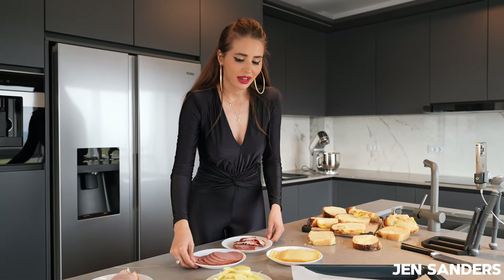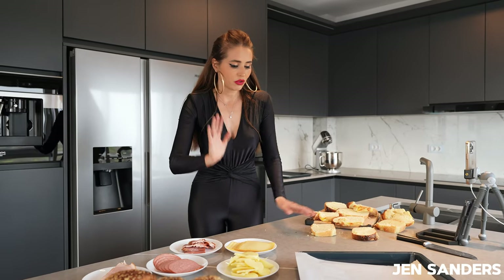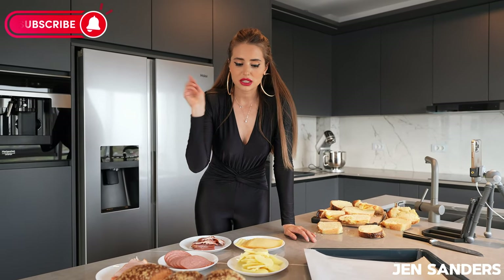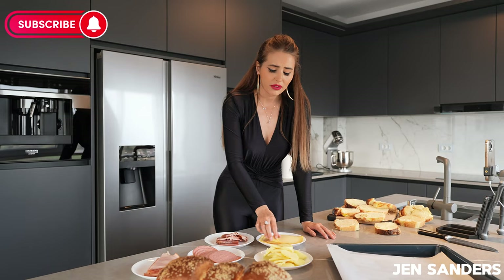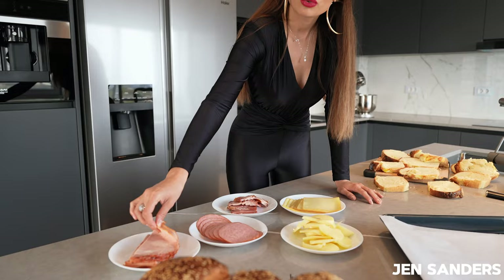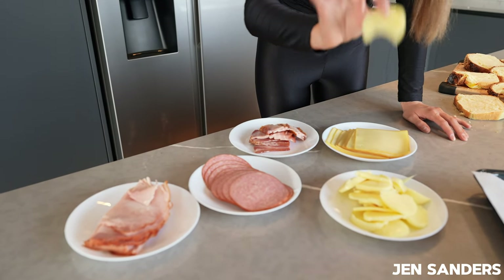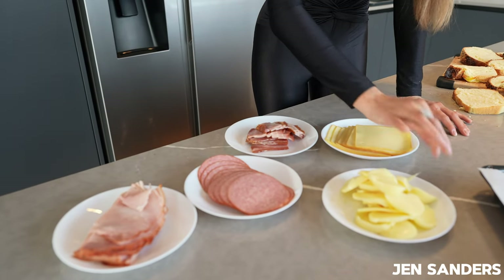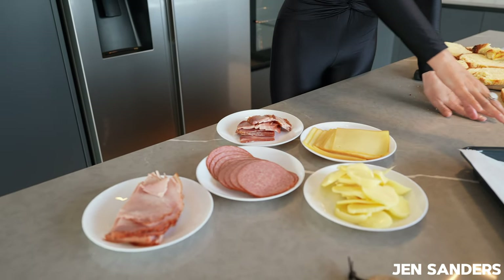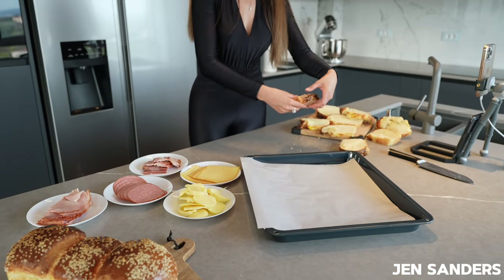What I have here is everything I love on my sandwich: I have some bacon, some salami, some smoked cheese right here, and this gorgeous ham over here — yummy! And I have mozzarella that I'm going to put on top of my sandwiches. These are going to be really huge sandwiches — I'm going to make four of them.